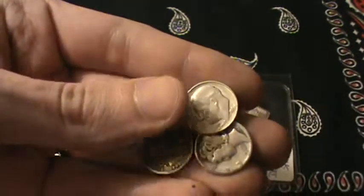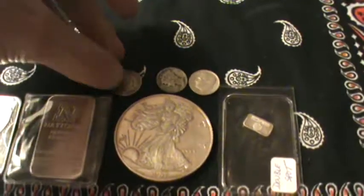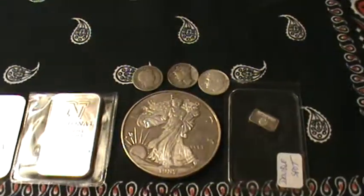I'll probably just put these in the kids' stack. I like to try to get a little something each month to add to my two boys' stack. So I'll probably split the gram and these three dimes between their stacks.